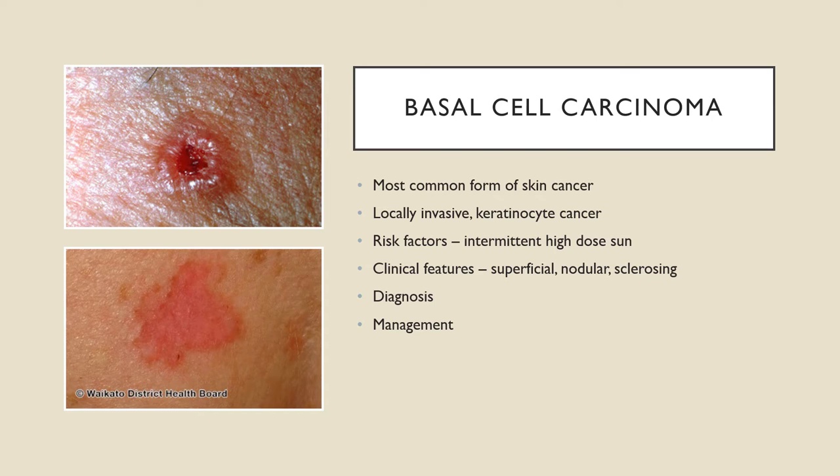If you'd like to pause and think about what you already know about BCCs, that's recommended, otherwise we'll move right into it. BCCs are the most common form of skin cancer. They're locally invasive and made out of keratinocytes.